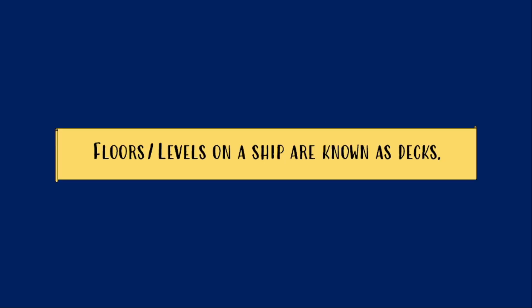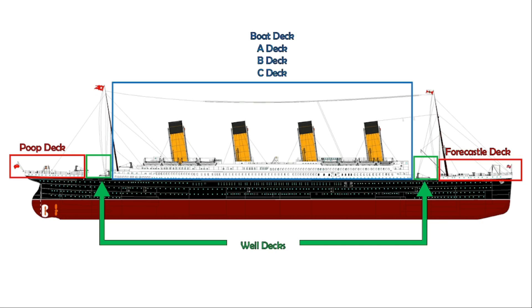Decks are the floors on a ship, or we can say the levels. On this diagram of the Titanic you can see the ship's forecastle deck, the two well decks, the poop deck, as well as the four decks that were located above the hull, not inside it.